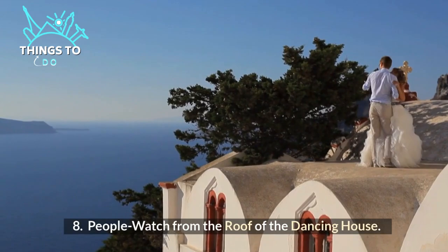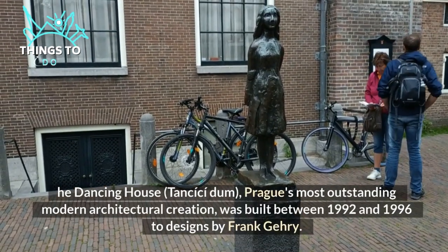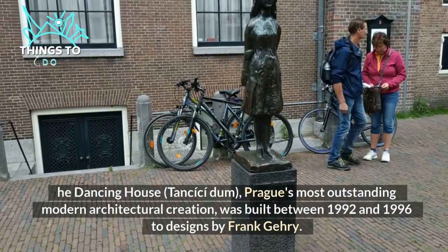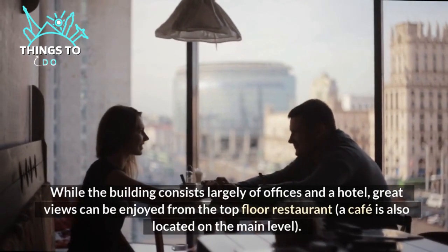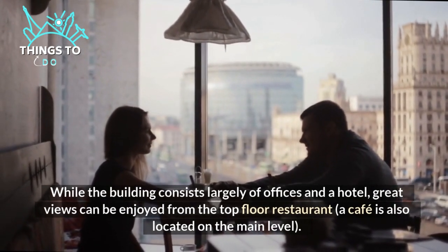Number eight: people watch from the roof of the Dancing House. The Dancing House — Prague's most outstanding modern architectural creation — was built between 1992 and 1996 to designs by Frank Gehry. While the building consists largely of offices and a hotel, great views can be enjoyed from the top floor restaurant. A cafe is also located on the main level.